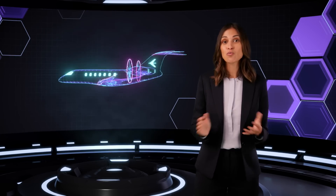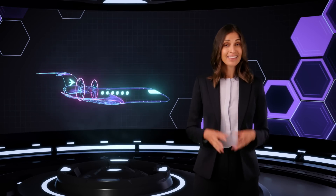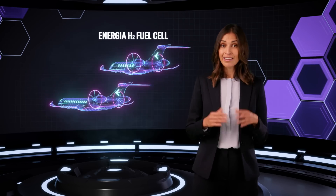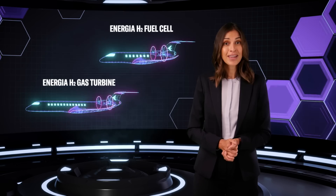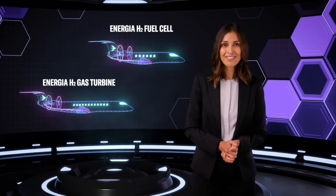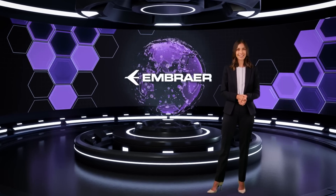Taking these challenges into account, hydrogen is best suited to smaller regional aircraft. Embraer are already exploring and evaluating their own bold and viable solutions: the 19-seater Energia H2 fuel cell aircraft and the 50-seater Energia H2 gas turbine, which could be flying passengers by 2035 and 2040 respectively.